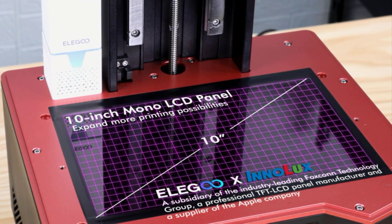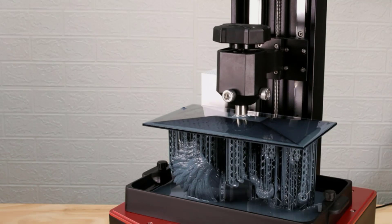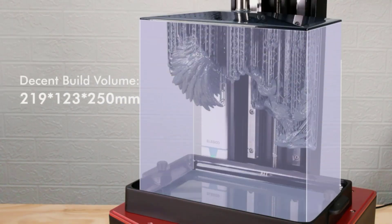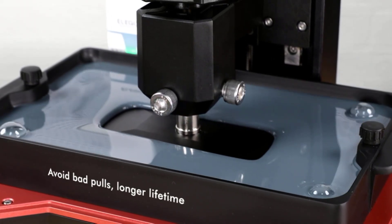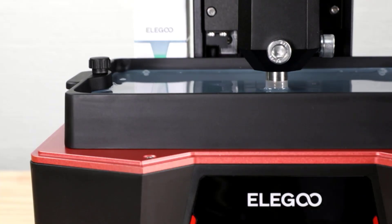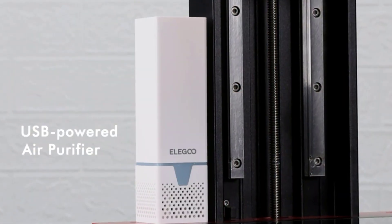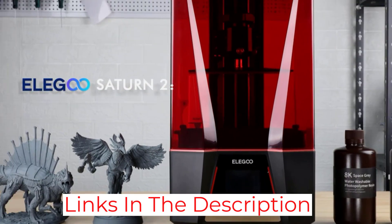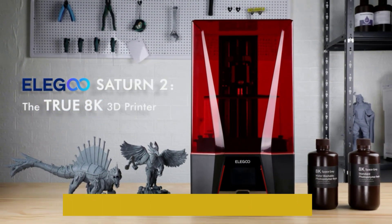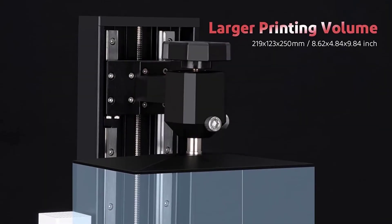Just check out the example print below. What's most surprising is its X-Y resolution, tested to be just 28.5 microns. This is one of the lowest X-Y resolutions of any printer on the market today, meaning all your prints from the Saturn 2 will be very accurate and well-detailed. The Elegoo Saturn 2 also offers a pretty spacious build platform, measuring 219x123x250mm. Elegoo also states that the Saturn 2 can be used with print speeds up to 70mm per hour.